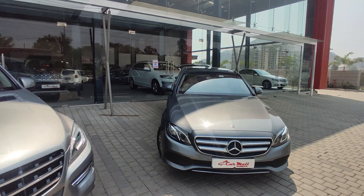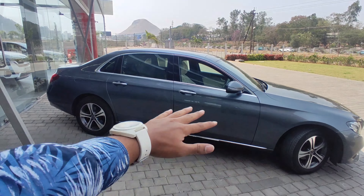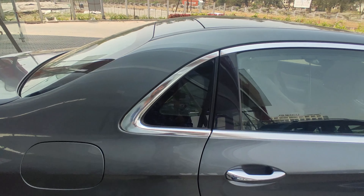Next is the Mercedes E Class 2017. There are so many features. First of all you will see the key - it is a nice key. I will show you the headlamps - it has projector headlamps here. It is a very long car - 5 meters of length with a 2.7 to 3 meter wheelbase. This is the Mercedes E Class. You can see the door handles are chrome and it also has chrome accents.